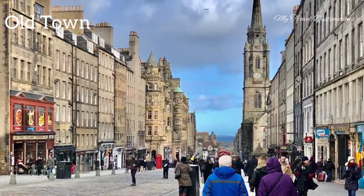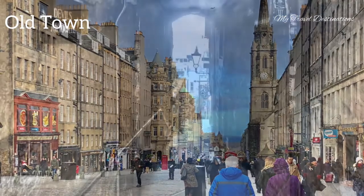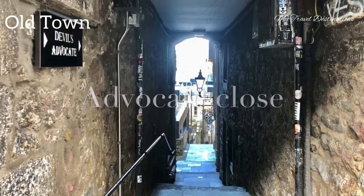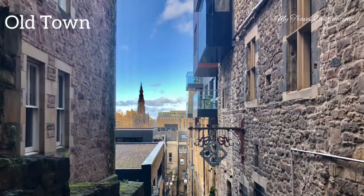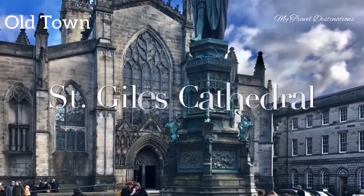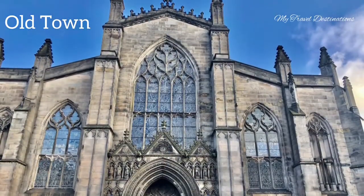We're slowly approaching a very interesting feature of Edinburgh city center, which is called the Overcap Close. It is a narrow and steep alley in Edinburgh of medieval origin. We can also see St. Giles Cathedral nearby — it is a really big, giant cathedral.